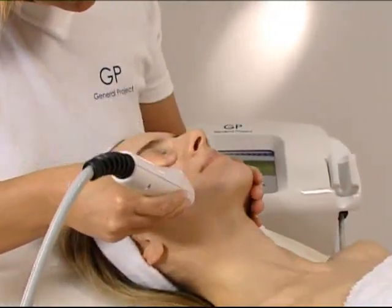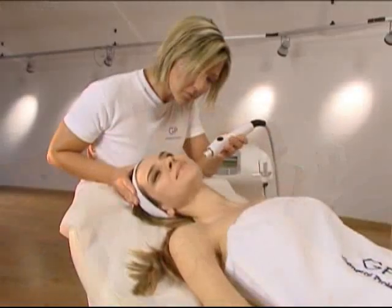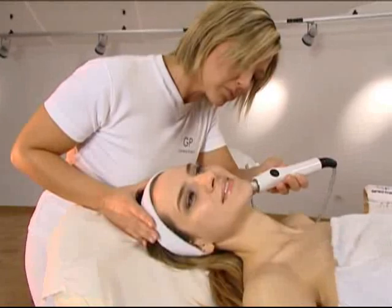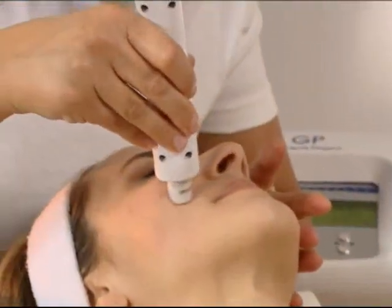The visible improvements include rejuvenated skin, increased skin thickness, reduction of wrinkles, and peeling.